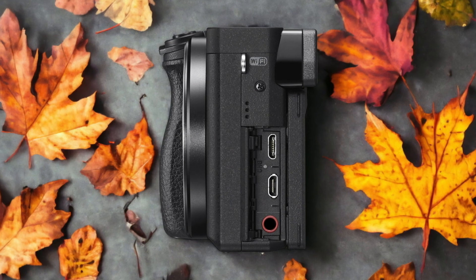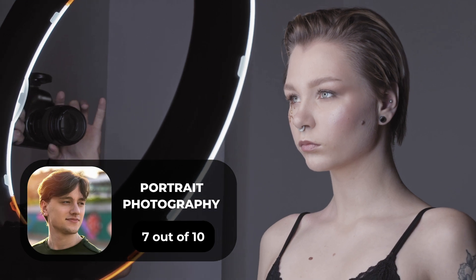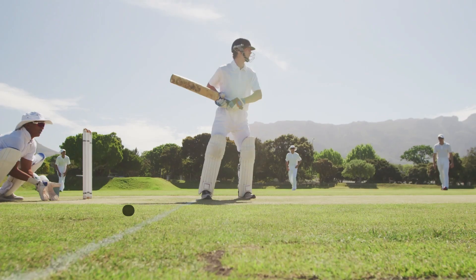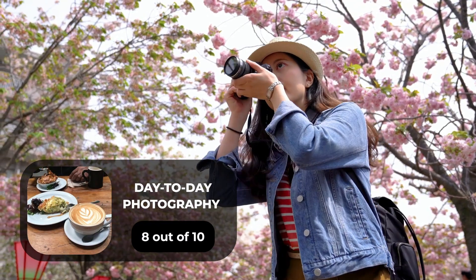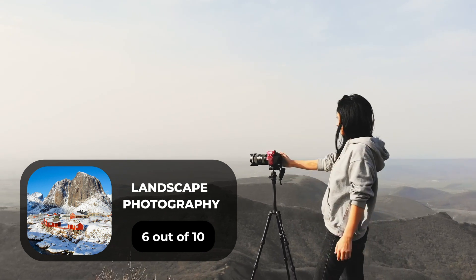Here are our ratings for the Sony A6300. For portrait photography, we give it a 7 out of 10. For street photography, an 8 out of 10. For sports photography, an 8 out of 10. For day-to-day photography, an 8 out of 10. For landscape photography, a 6 out of 10.